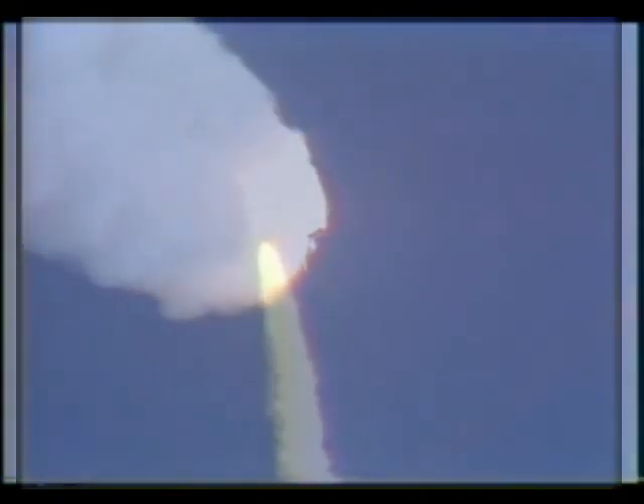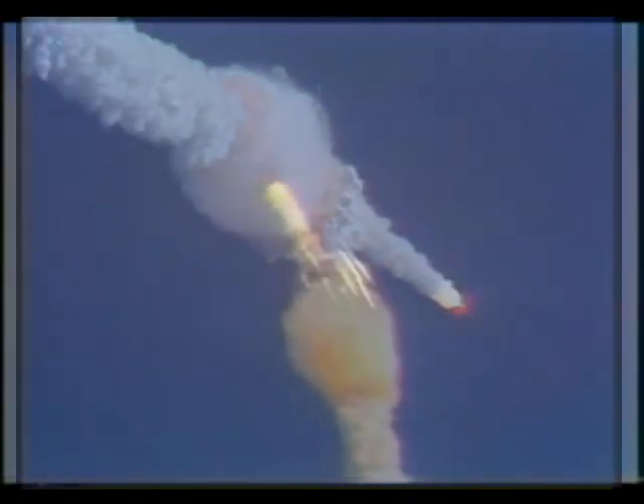Challenger, go with throttle up. 1 minute 15 seconds, velocity 2,900 feet per second, altitude 9 nautical miles.